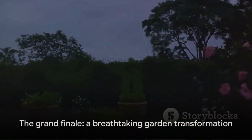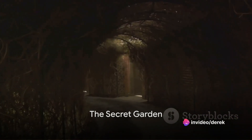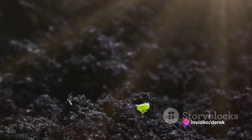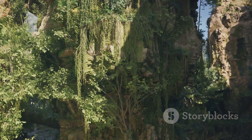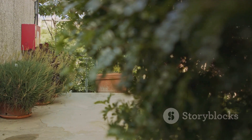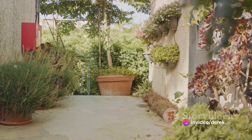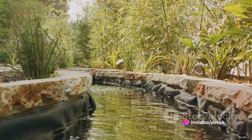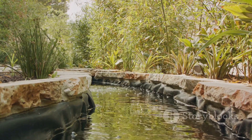And finally, at number 1, we have the enchanting secret garden. This transformation is all about intrigue and discovery. It begins with the careful selection of plants, creating a lush, verdant landscape. But the magic of a secret garden lies in its hidden features — a winding path, a secluded bench, a hidden birdhouse. These elements of surprise add an air of mystery, transforming a simple garden into a private oasis.